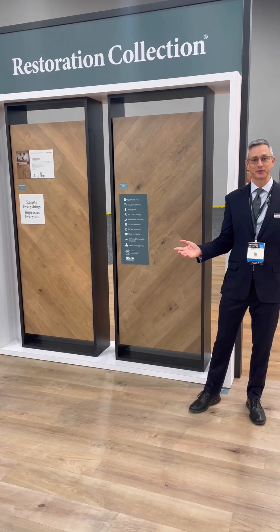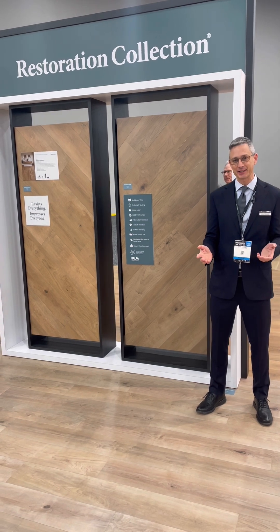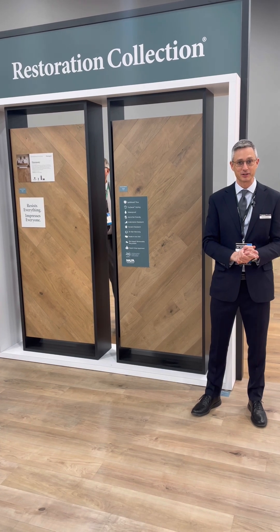Welcome to Surfaces 2023. My name is John Hamill. I'm the Senior Director for Hardwood and Laminate, and I'm so excited to talk to you today about some of our new restoration products that we have to launch this year.